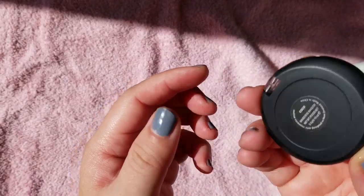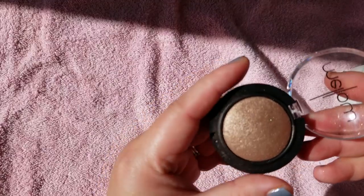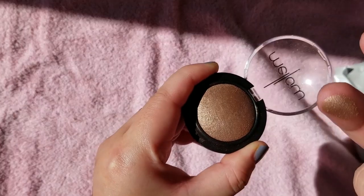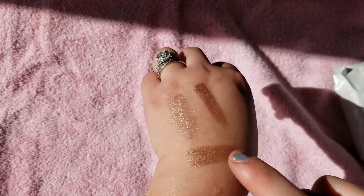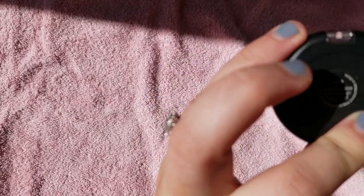This is a kind of indie brand I got in my Ipsy bag — Mellow Cosmetics. I don't know too much about them. It's a very pretty shade though. Kind of reminds me of the Bobbi Brown one — just a little bit darker and more pigmented, a really nice brown shade in the shade Cocoa. I'm going to keep that. I think that's a nice affordable brand.